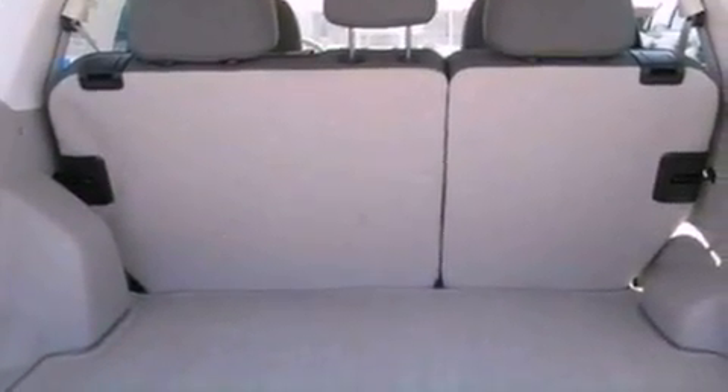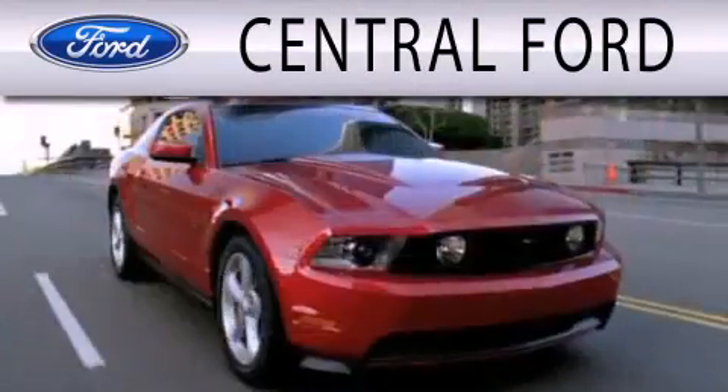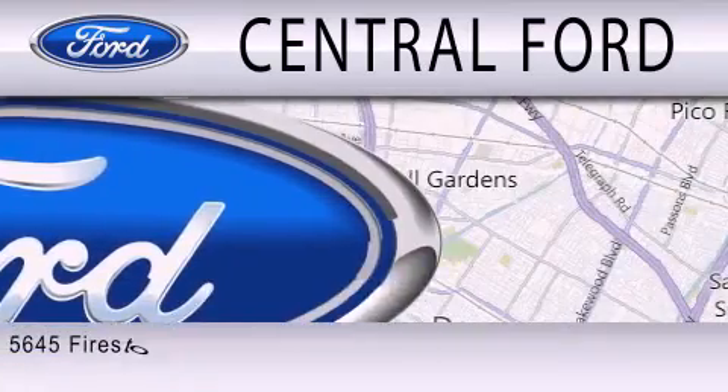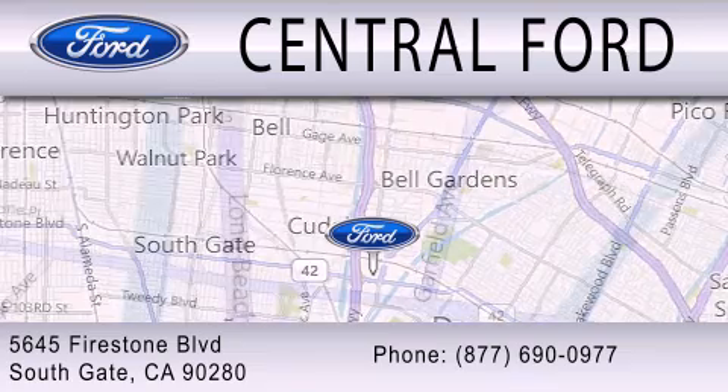Contact us today and schedule your opportunity to see this automobile in person. Central Ford is dedicated to doing everything possible to ensure that the experience you have selecting your next vehicle is as pleasant as possible. We are located at 5645 Firestone Boulevard in Southgate.